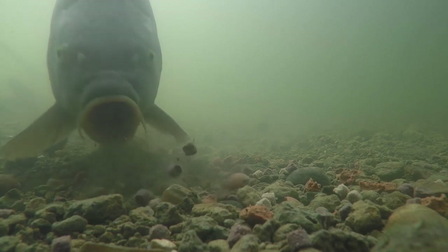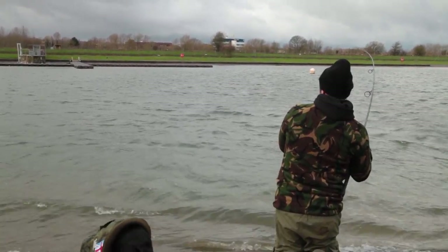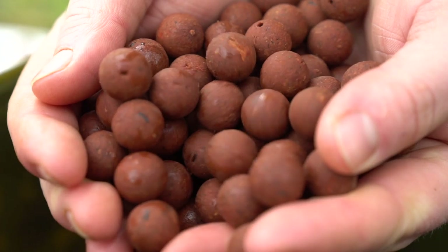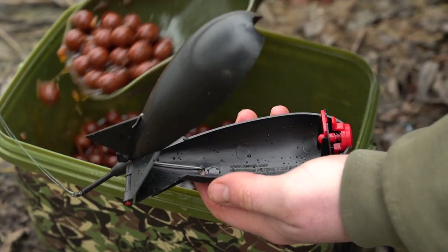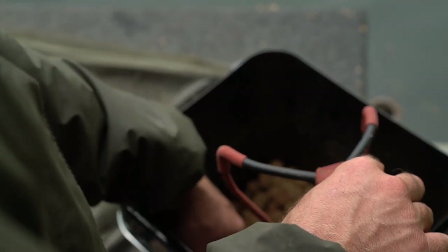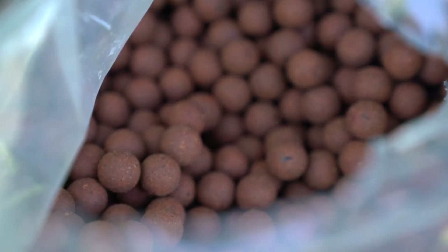Pacific Tuna has high solubility and digestibility even in cold water conditions. It boasts a powerful rich long-lasting natural taste and open texture for rapid diffusion and maximum attractor leakage. It has a strong distinctive highly attractive savoury aroma and it's rich in nutrients and amino acids derived from high quality proteins.